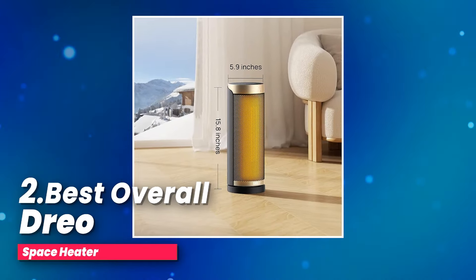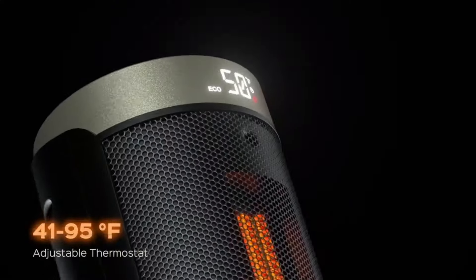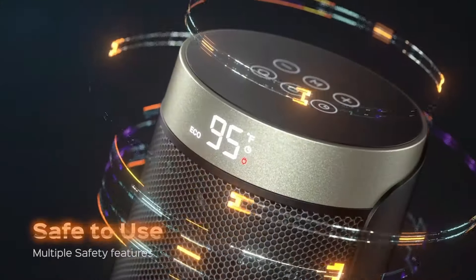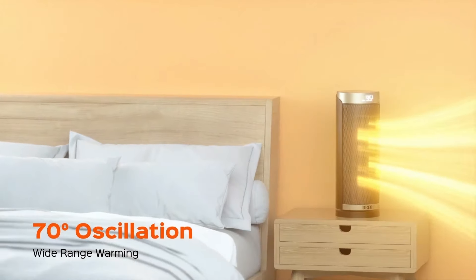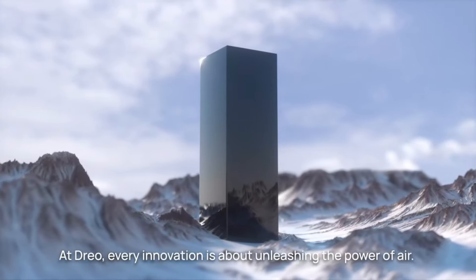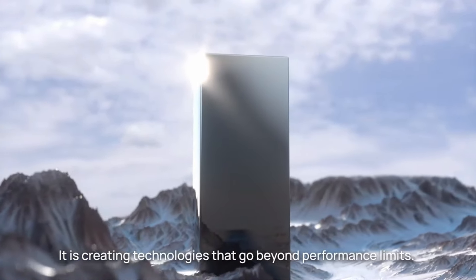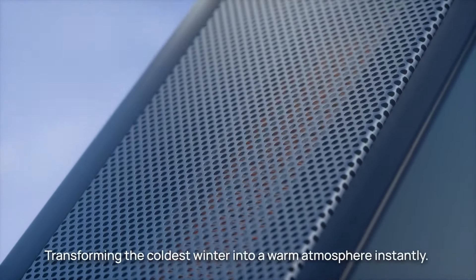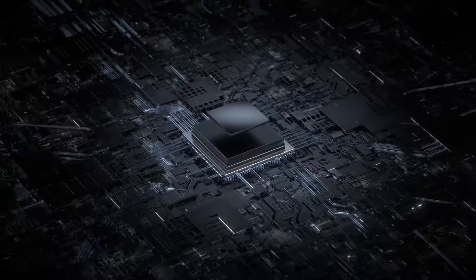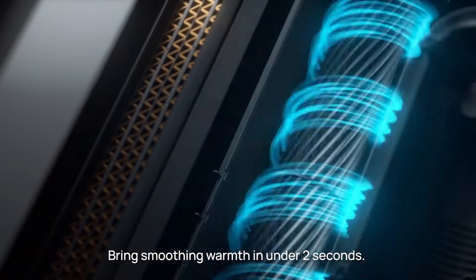Number two, best overall: the DRIO Space Heater. Looking for a heater that's safe, quiet, and energy efficient? This space heater might be exactly what you need. Designed with safety as a top priority, it's ETL certified and crafted from V0 flame retardant materials. With features like built-in smart tip-over protection, overheat protection, a 12-hour timer, and a 24-hour automatic shutoff, this heater is designed for peace of mind. The V0 flame retardant two-prong plug and sturdy 6-foot flat power cord ensure a safe connection — just make sure to plug it directly into a wall outlet and avoid using an extension cord.